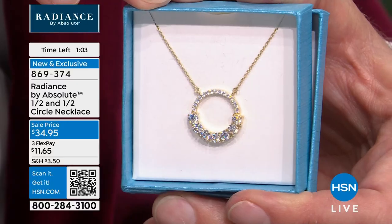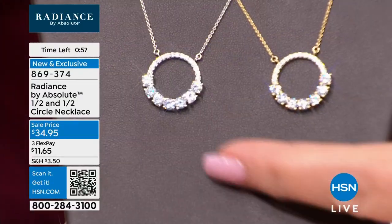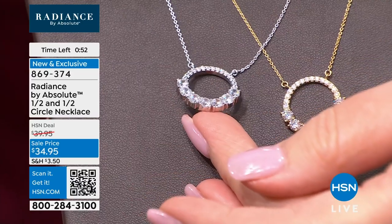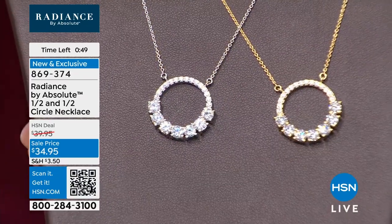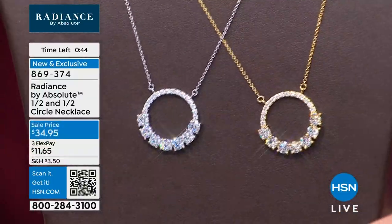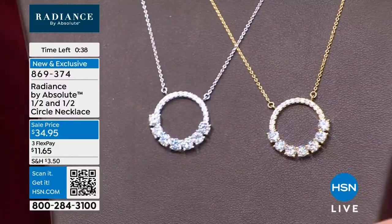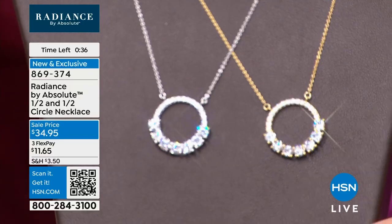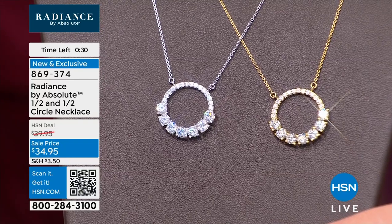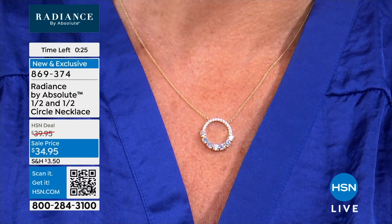We don't have special lights here — we work under fluorescent lighting. We want you to see what your jewelry is going to look like at the office. Imagine when you're outside or at home — it's definitely going to be even more beautiful in person. If you're ordering it, do not hang up. That's item 869374.